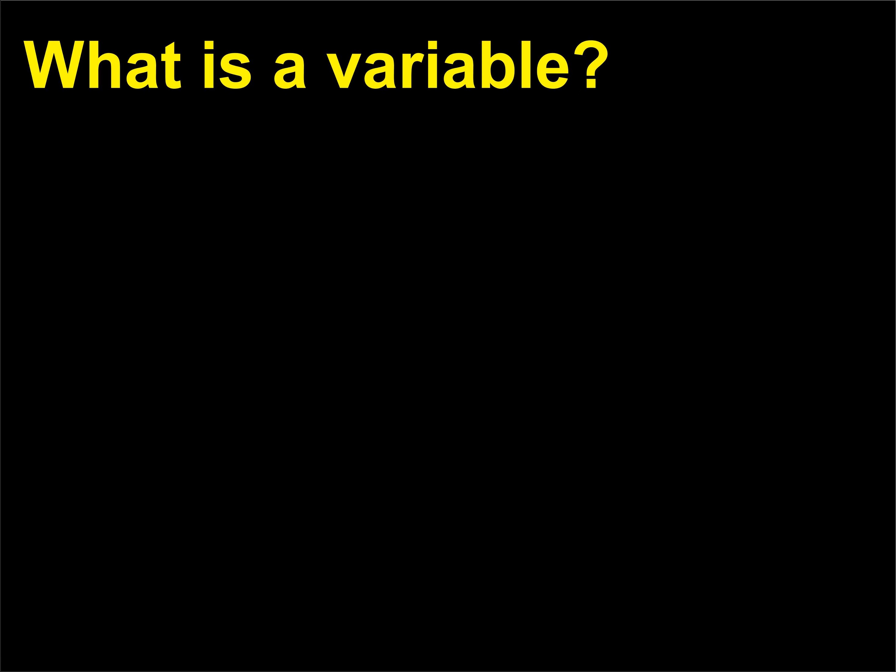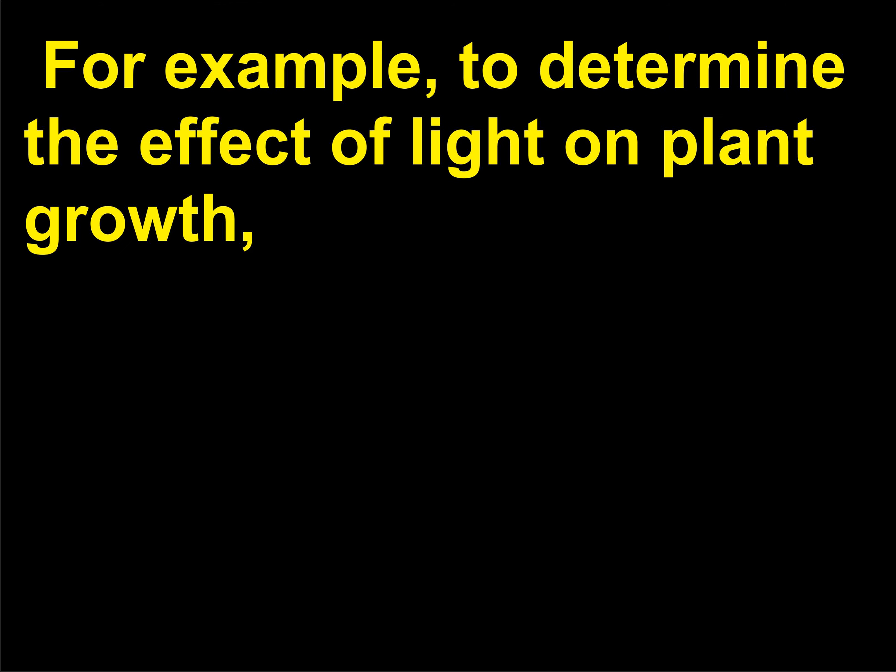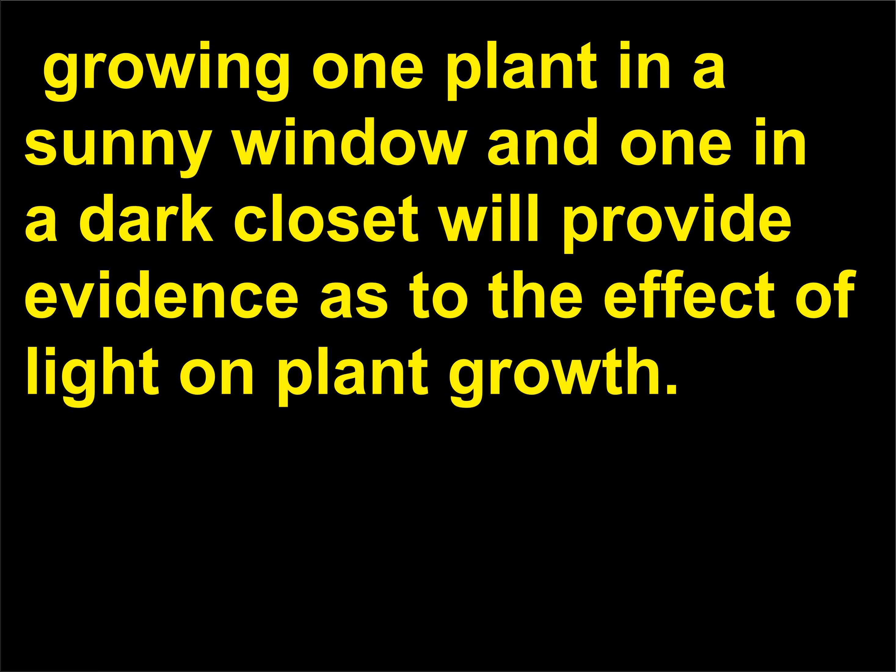What is a variable? A variable is something that is changed or altered in an experiment. For example, to determine the effect of light on plant growth, growing one plant in a sunny window and one in a dark closet will provide evidence as to the effect of light on plant growth.